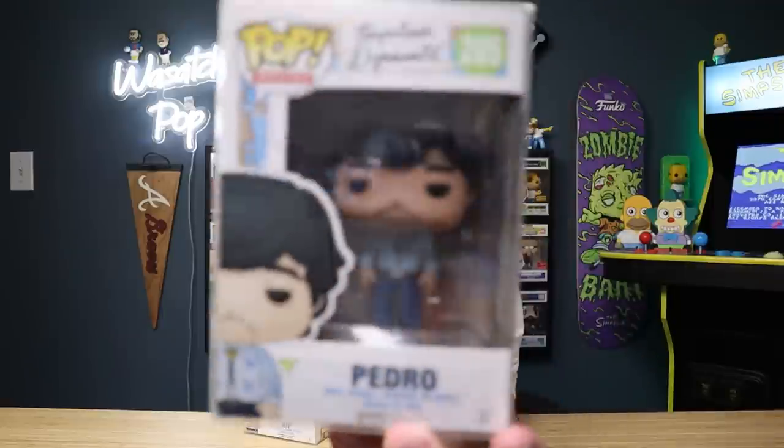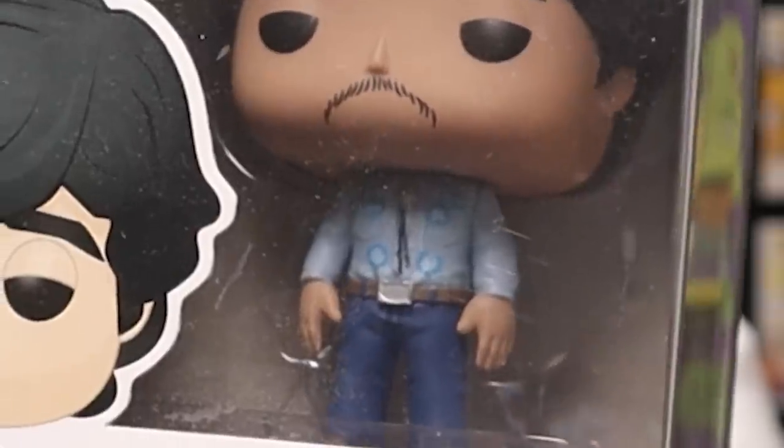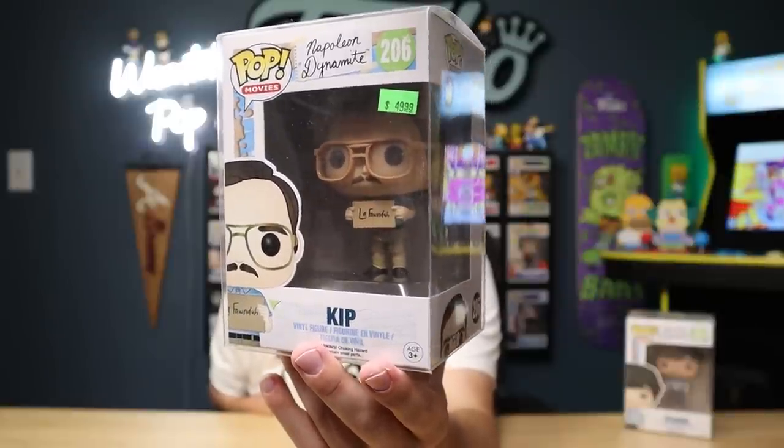From the first place we visited — the nerd store — I was able to get Kip, and from the other store I was able to get Pedro from the Napoleon Dynamite line. I have a lot of sentimental value for Napoleon Dynamite — my dad actually grew up where this movie was filmed in Idaho. We've been on the whole movie tour of all the different sites, and we even went to Napoleon Dynamite days. Pedro has his little mustache and bolo tie, and Kip is holding up his sign waiting for La Fonda — such a cult classic comedy. The two I already had were Deb and Uncle Rico, so now we're just missing Napoleon. We are one pop away from completing such a strange, old, rare, vaulted set.